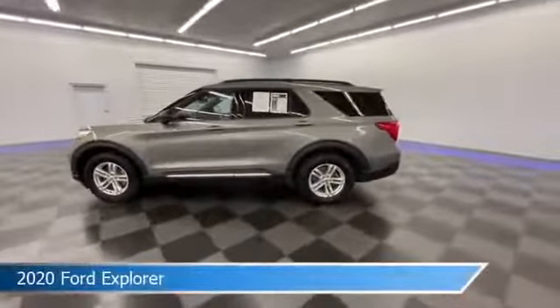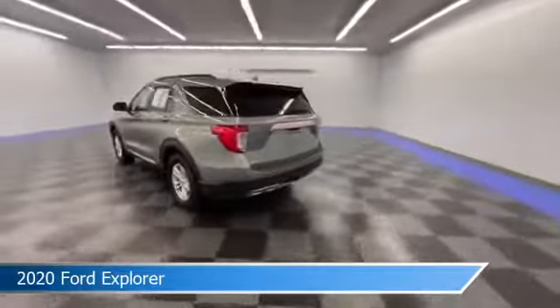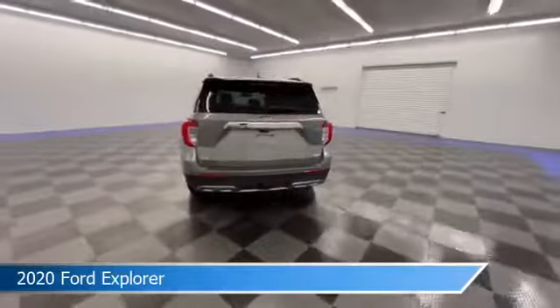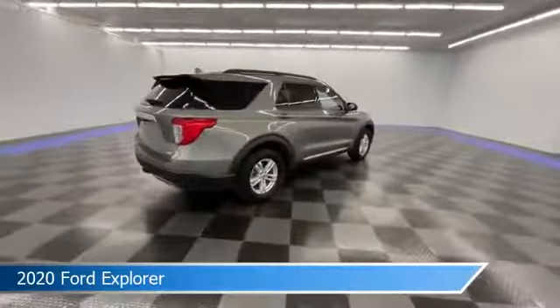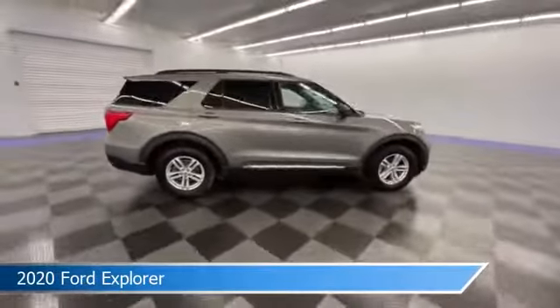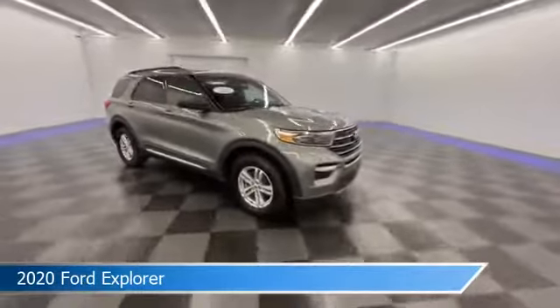Take a look at this 2020 Ford Explorer, equipped with a 10-speed automatic transmission in silver spruce metallic. This car comes with some great features including alloy wheels, brake assist, Android Auto, anti-lock brakes, and more. Come in and check it out today.